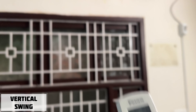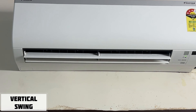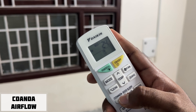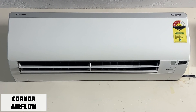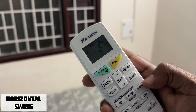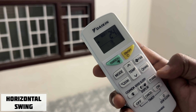We can control the airflow using the swing button. When you press the swing button, you can see the 4-directional airflow in action. We support 4-directional airflow and have an internal swing mechanism to control the direction of the air.